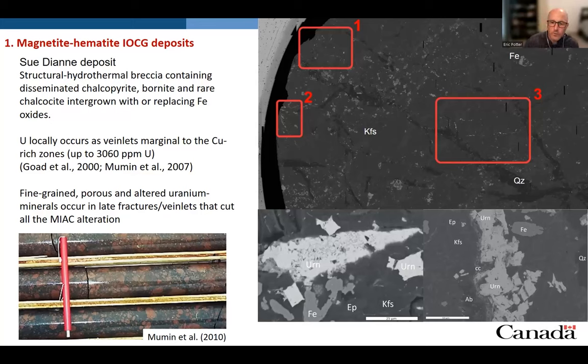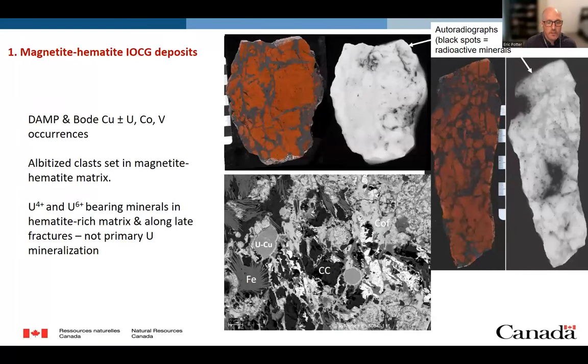Unfortunately, the minerals are too altered and too fine-grained for analysis. Looking at other examples, such as the Dampened Bodecances showings, we see these bright red albitite clasts set in a magnetite-hematite matrix. We have some reduced uranium minerals, but the majority are oxidized uranium minerals that occur in the hematite-rich matrix and along fractures. All this suggests they are not primary mineralization, and in thin section you can see they are very fine-grained and highly altered minerals.